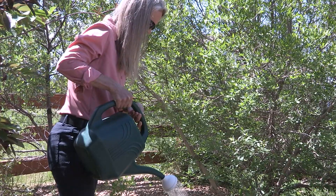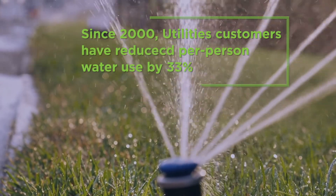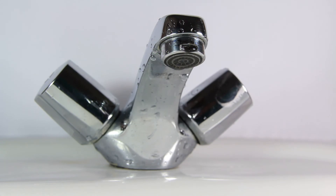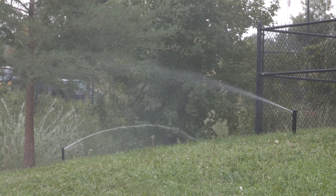Our water customers are doing their part to minimize future water demand. Since 2000, they've reduced per-person water use by 33%, which is huge. And while water conservation is critical to reducing overall water demand, it doesn't replace the need for additional water storage.